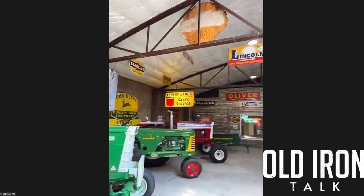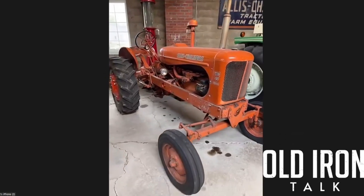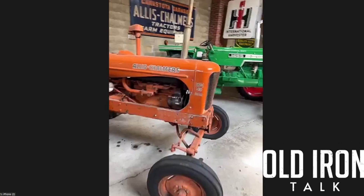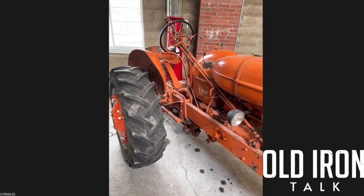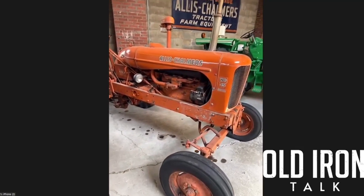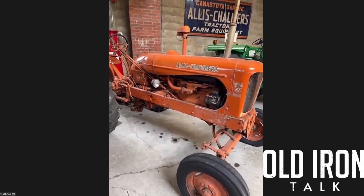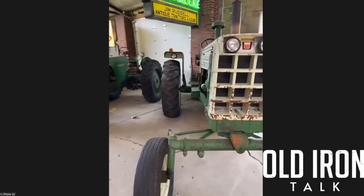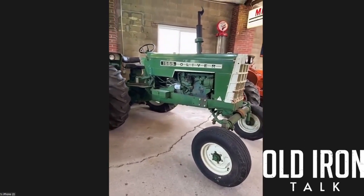You might think it's odd that I've got an orange one right in the middle of the mix, but this is a WD-45 Diesel and it is all original — it's barely been touched. It looks like it's even been redone. The back wheels have been touched up just a little bit, but I like any kind — I don't care what color when they're really nice originals. I just really like those.